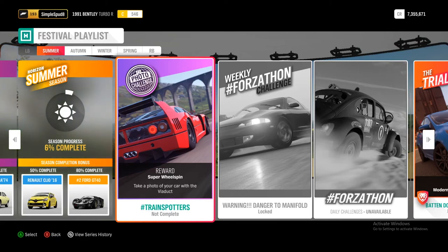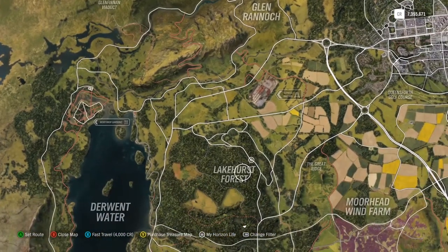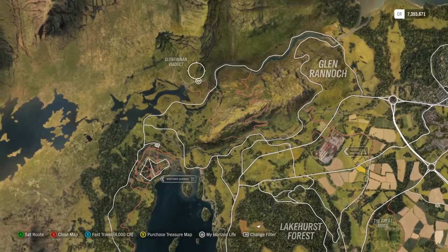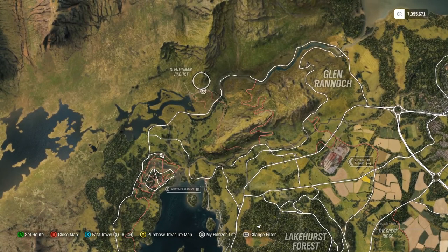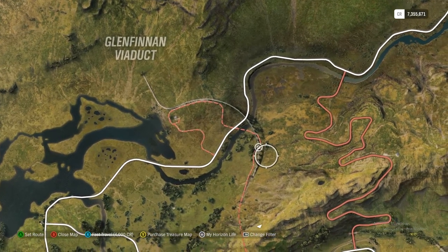I'll show you where that is. If you come to the top left of the map, you can see the Glenfinnan Viaduct — it's this gray line that goes along here, which is the train track.